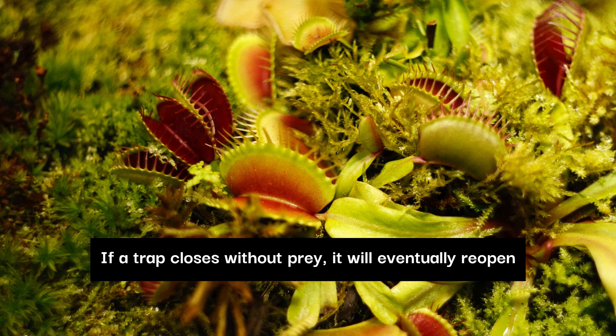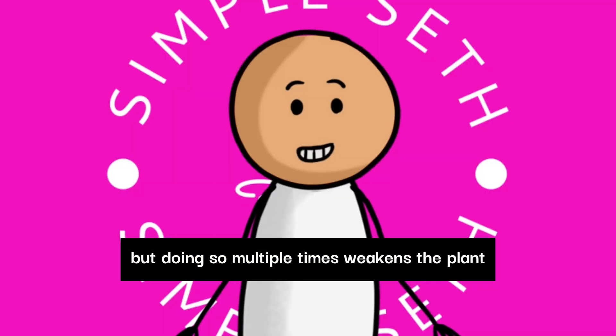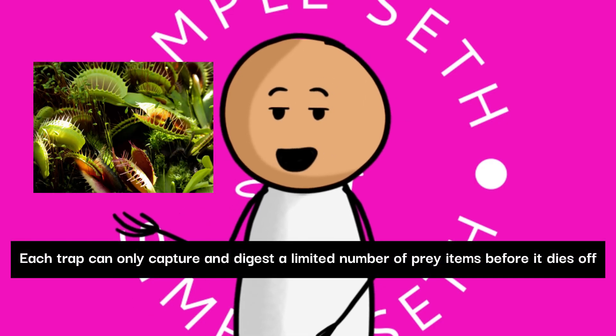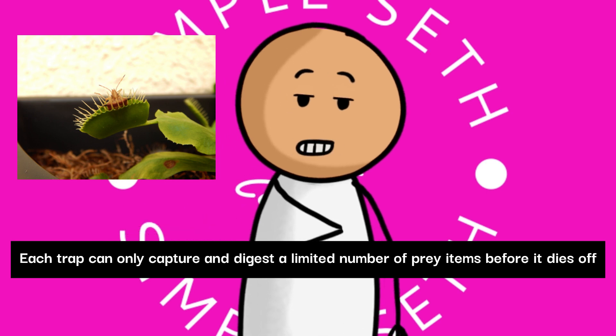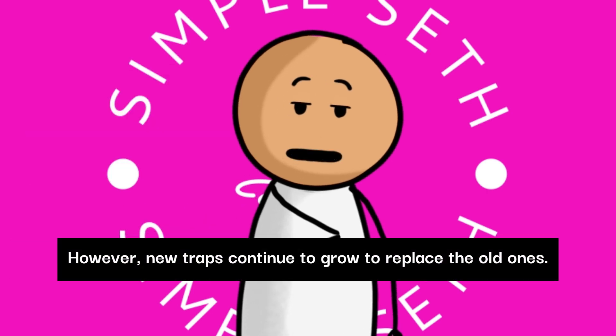If a trap closes without prey, it will eventually reopen, but doing so multiple times weakens the plant. Each trap can only capture and digest a limited number of prey items before it dies off. However, new traps continue to grow to replace the old ones.